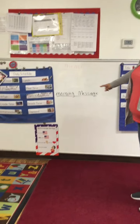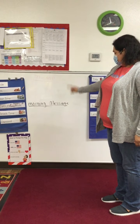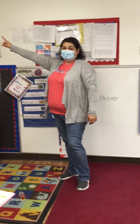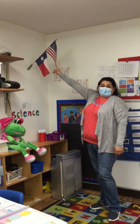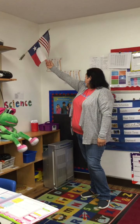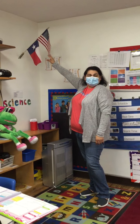Right here we will be putting our morning message, so that's what we're going to be talking about in the morning. Then, if we come over here, you will see we have a United States flag, which has a pledge of allegiance. And then we have a Texas flag, which also has a pledge to the Texas flag. We will learn those and we will say these every day — that's awesome.